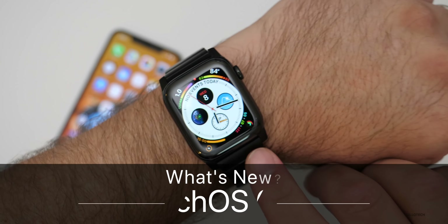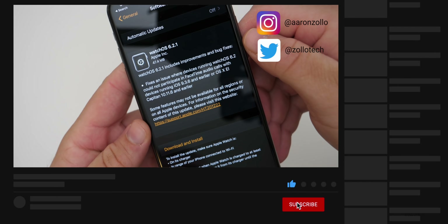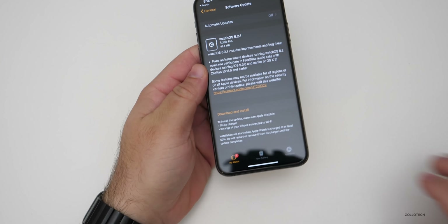Hi everyone, Aaron here for Zollotech. Today Apple released watchOS 6.2.1 to the public. This is available to all watchOS 6 supported devices and came in at 47.4 megabytes on my Series 4 Apple Watch — should be about the same size on all of those devices.